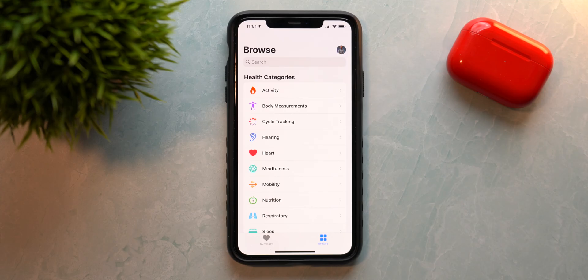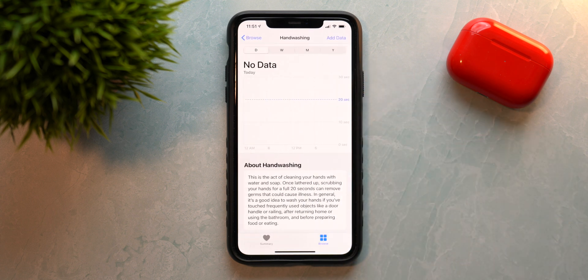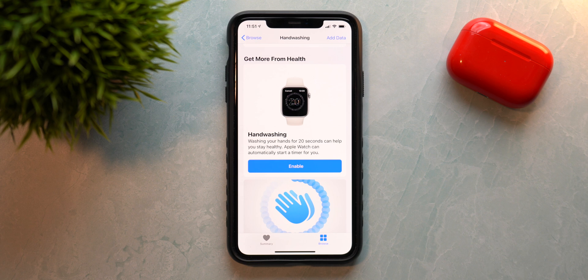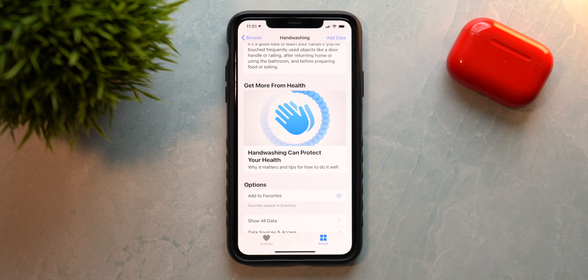When you go into the Health app and search for hand washing, you'll see hand washing data there, and you can activate this on your Apple Watch. Your Apple Watch will just listen for water. You can enable this in the Health app, and it will set a timer. That is now enabled on my Apple Watch, so whenever I'm washing my hands, it will record my hand washing activity directly to the Health app.